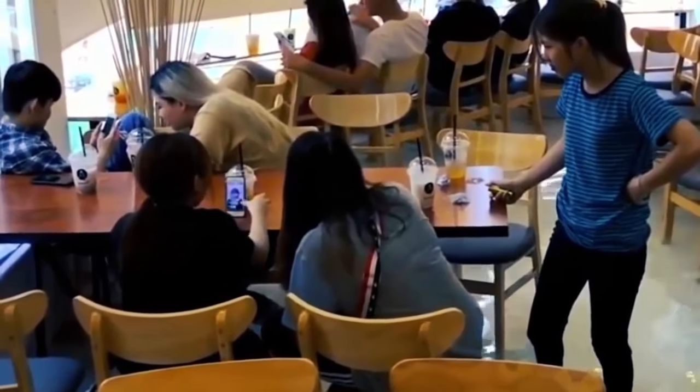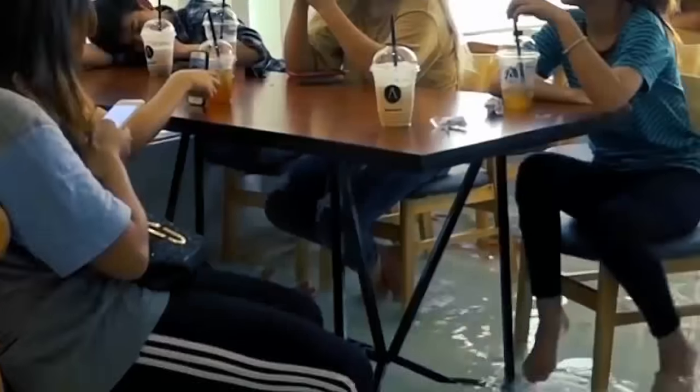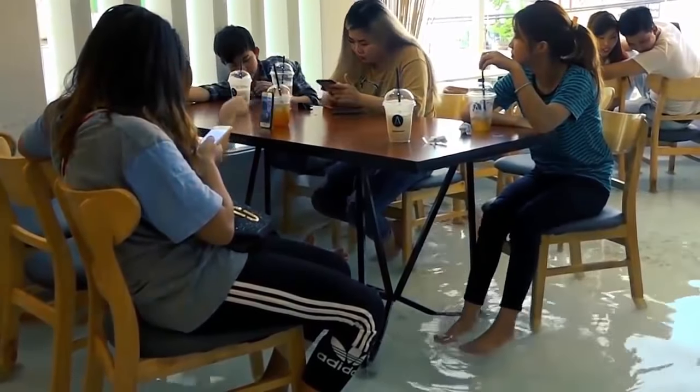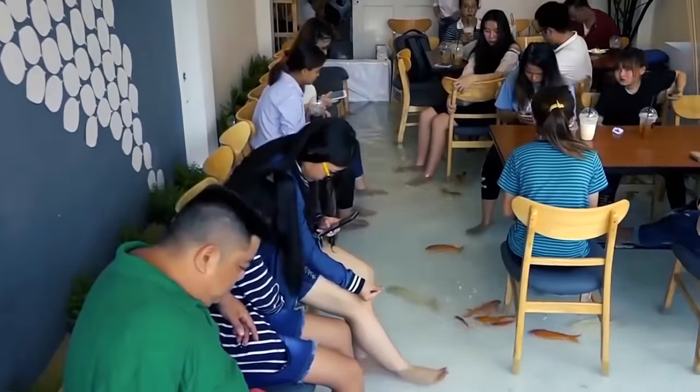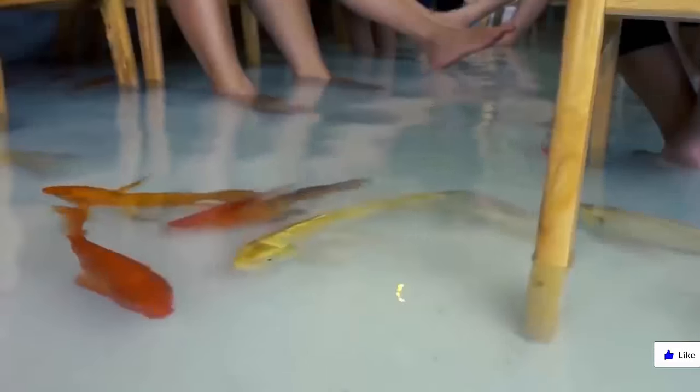Fish Pond Cafe. You won't think when you enter this cafe — before entering, you have to take off your shoes first. Because this cafe is so unique: it presents chairs and tables which are filled with water and fish, so you can drink coffee while soaking your feet and watching fish swim.